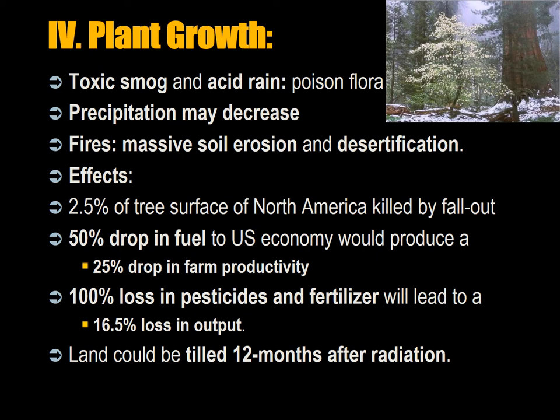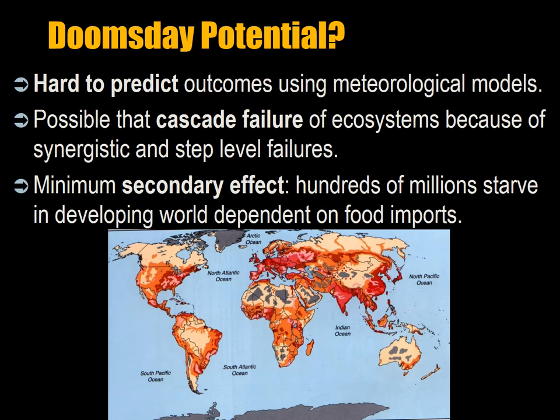The US agricultural system is dependent on natural phosphates like guano or phosphate minerals imported from Morocco, as well as artificial phosphates, and our agriculture is heavily dependent on these fertilizers. Based on the Bikini Atoll fallout experience — where the Americans conducted nuclear tests — land could be tilled 12 months after radiation, though how safe that would actually be is uncertain. The doomsday potential of a 6.5-gigaton nuclear war on our species is very hard to predict using meteorological models. It's possible to have cascade failure of the ecosystem due to synergistic effects. The minimum secondary effect is that hundreds of millions of people dependent on imported food — in Saudi Arabia, China, and elsewhere — would be cut off from the international agricultural system, resulting in mass starvation.